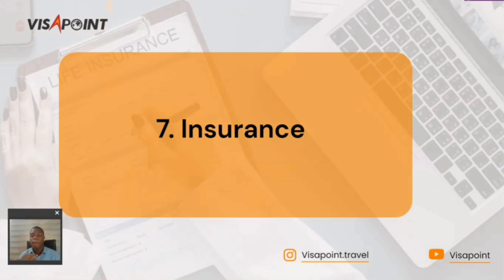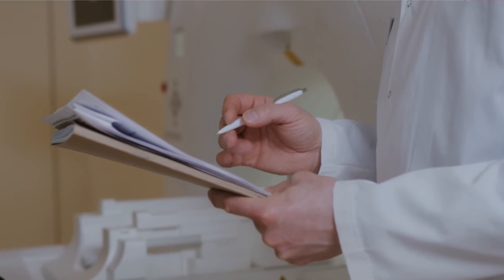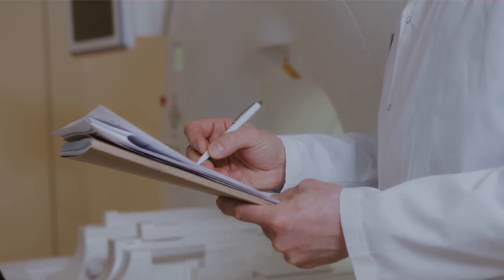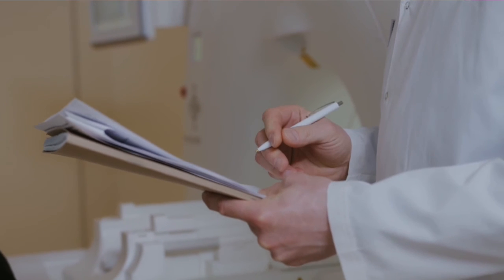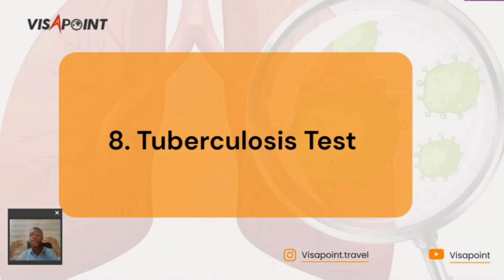The eighth document is the tuberculosis test, or TB test. The tuberculosis test is required for a UK study visa. You can schedule an appointment through IHS — the Immigration Health Surcharge portal — online and go in for the test. The cost is around $100, depending on the current rate. You need your TB test result when applying for a UK study visa.